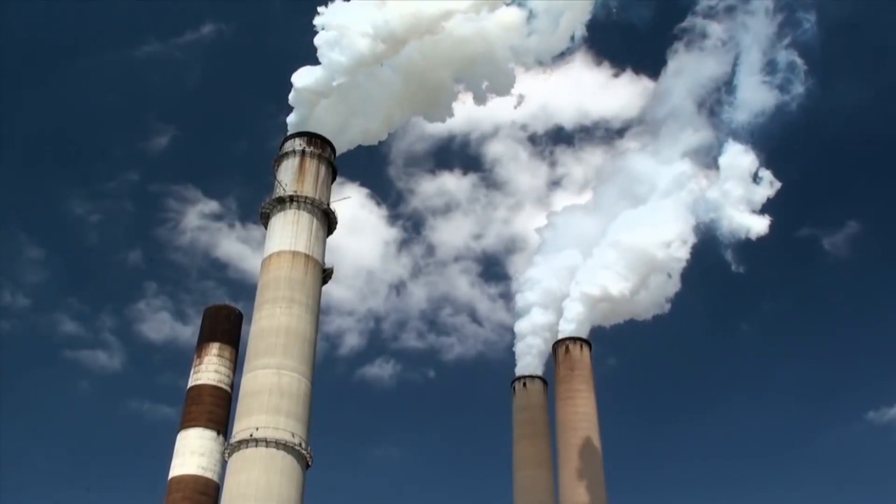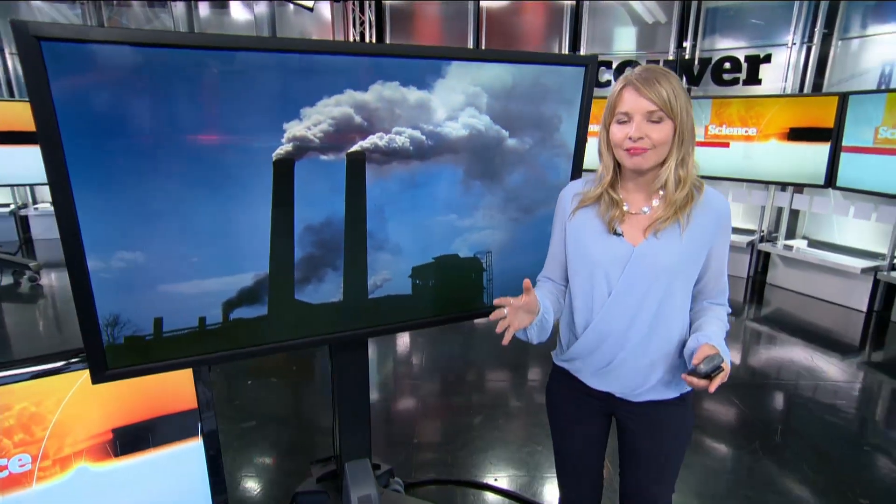Polluters can no longer hide their emissions of sulfur dioxide by failing to report them. That's because Canadian researchers have found a way to detect it using satellites.